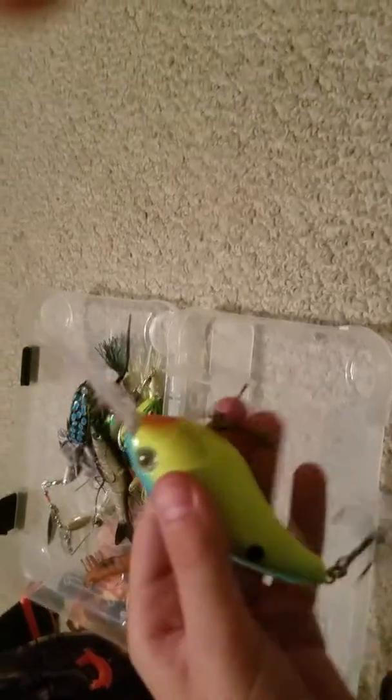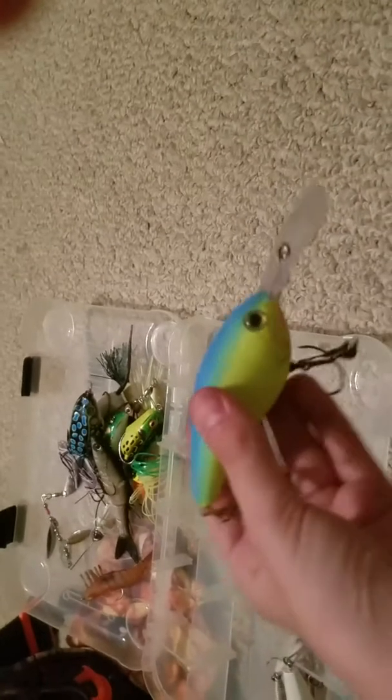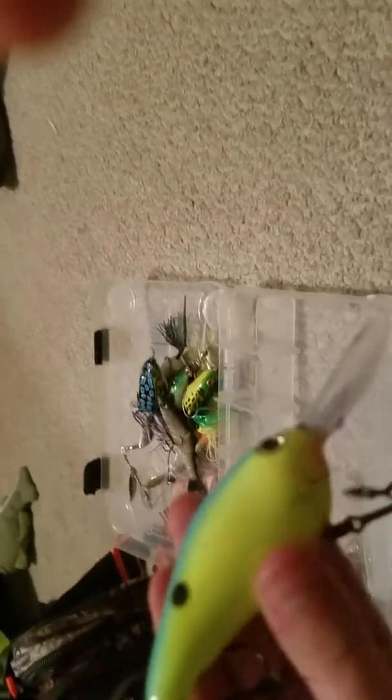This is a deep diver crankbait. I've never caught anything on this. Usually it's used mostly in lakes and it has a rattle on there to attract bass. That is a deep diver — how it wiggles is because of that little lip right there, and the longer the lip is, the deeper it goes. This one's lip is huge, about as big as my hand. It's a really, really big crankbait, and that one's mimicking a shad.